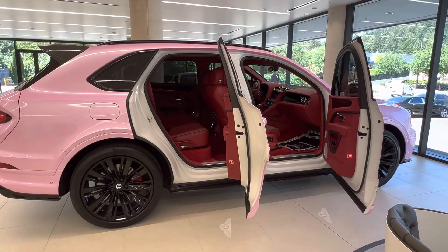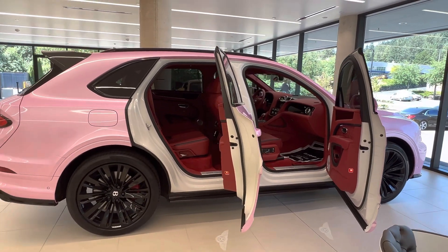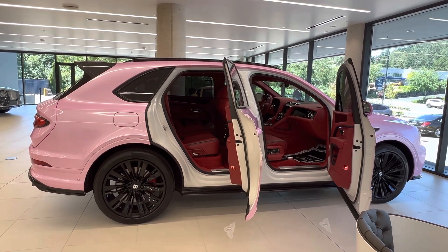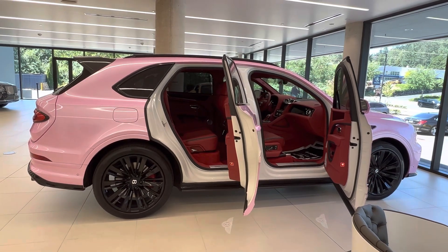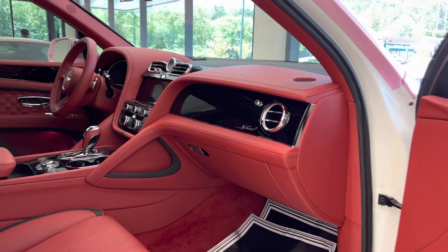This Bentley Bentayga Speed is a mid-size luxury SUV with a wheelbase of 117.8 inches and a length of 202.4 inches, but if you get the extended wheelbase version it becomes a full-size luxury SUV.